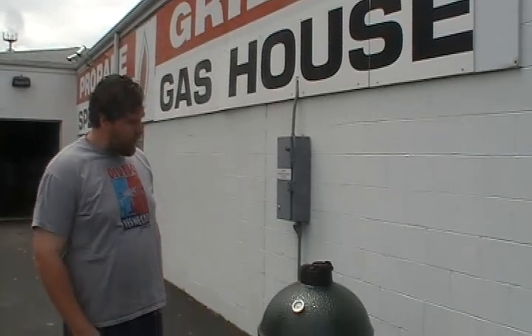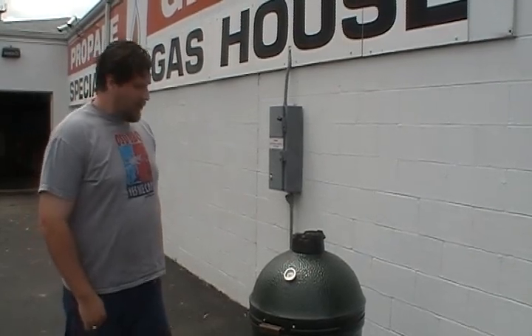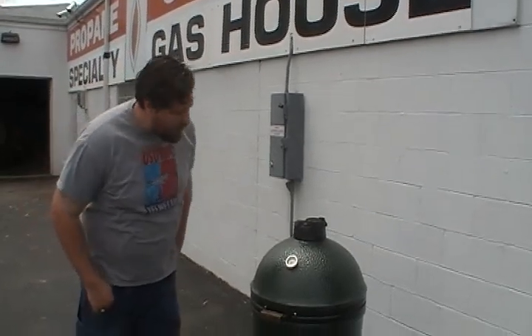Hi, this is Brett. We're here cooking today at Specialty Gas House on the Big Green Egg. Getting ready to cook our lunch, do a few burgers. Put a few fire starters in here about 20 minutes ago. Now we're sitting above 600 degrees.